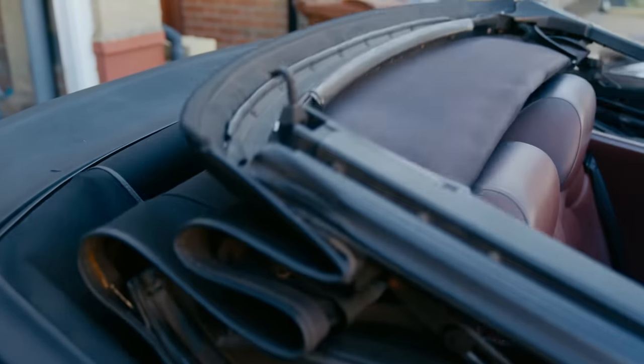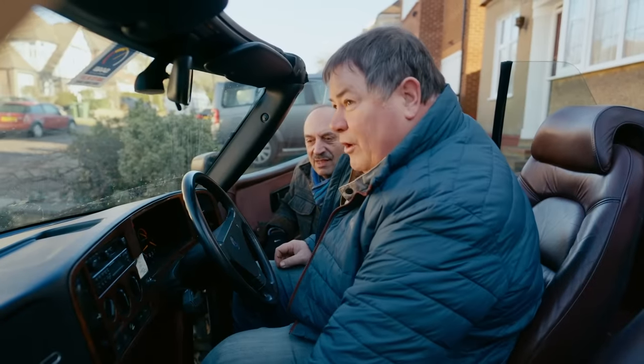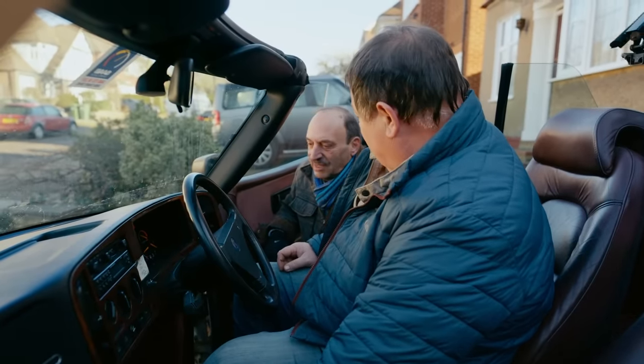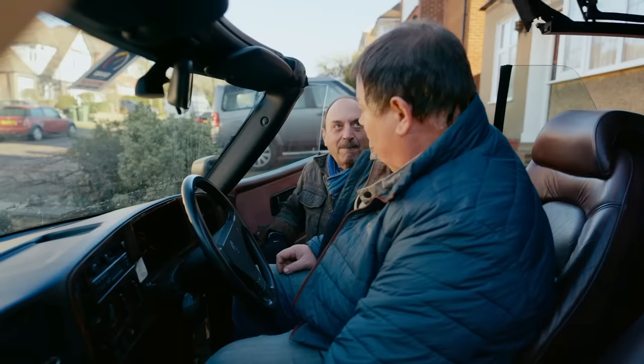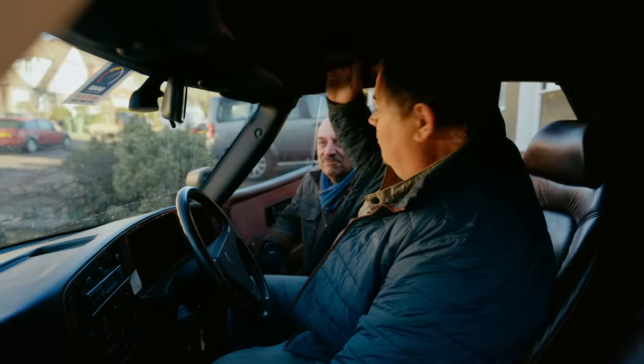Make sure it goes all the way back. Well look, the engine's running. I wouldn't mind getting it out on some of the open roads around here if that's okay with you. Sure, take it for a spin. It's a bit cold so I'm going to put the roof back on. Good idea. I want to try the heater out. Alright, I won't be long.